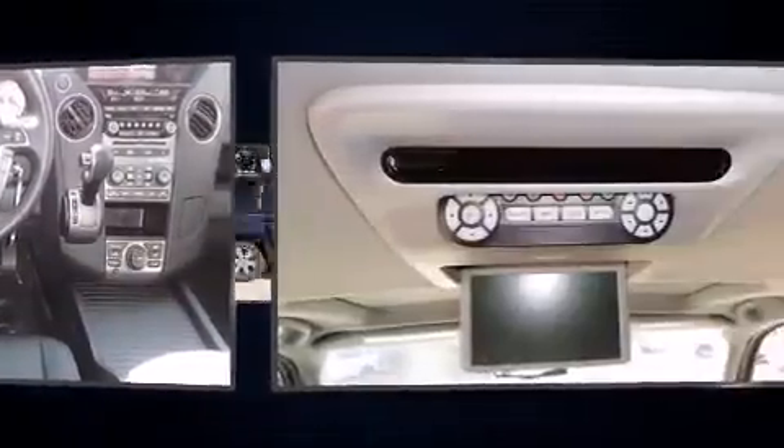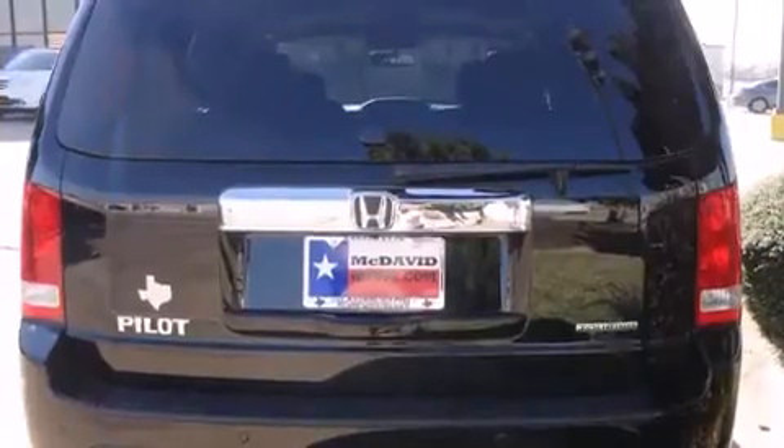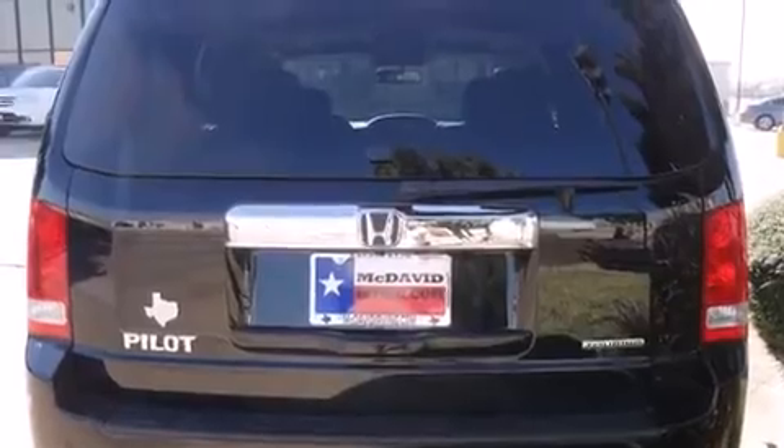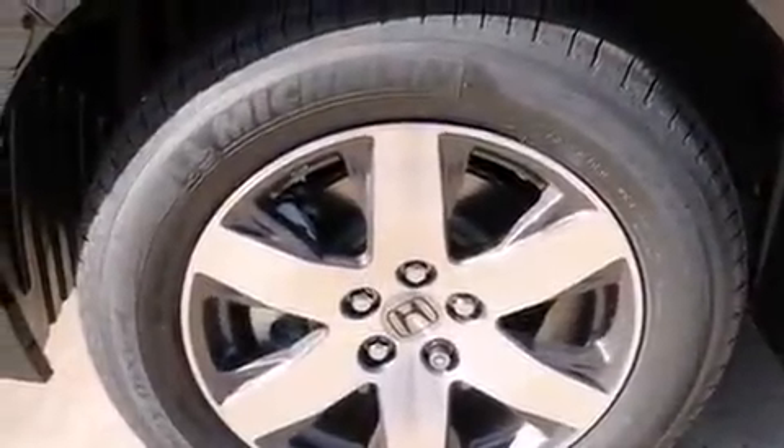Backseat passengers will appreciate the rear audio controls, allowing them to make easy adjustments to the stereo system. Third row seats provide an even greater maximum passenger capacity for drivers who enjoy bringing everyone along.